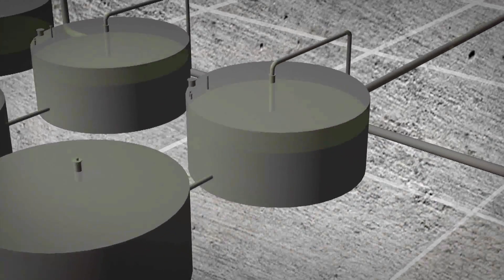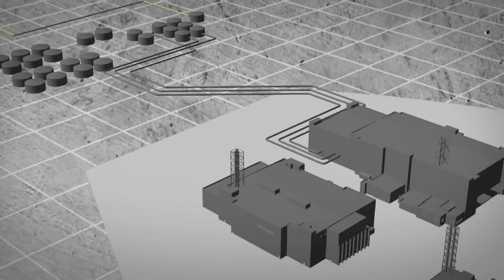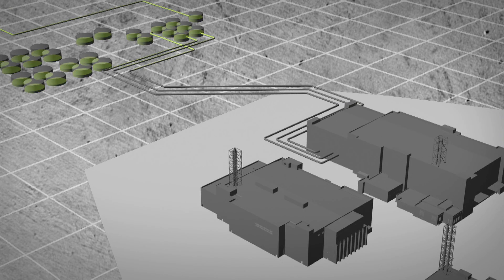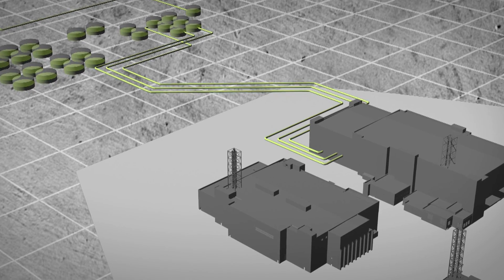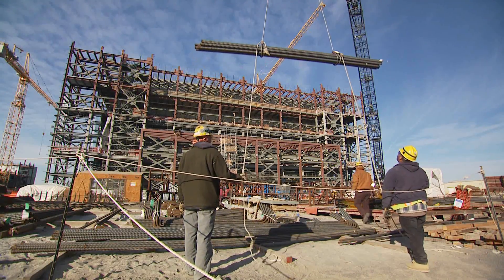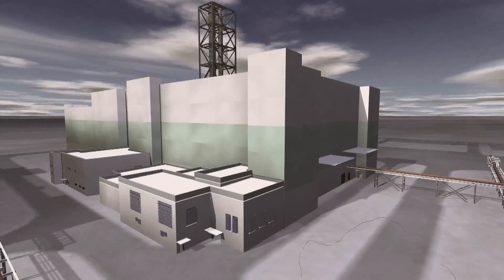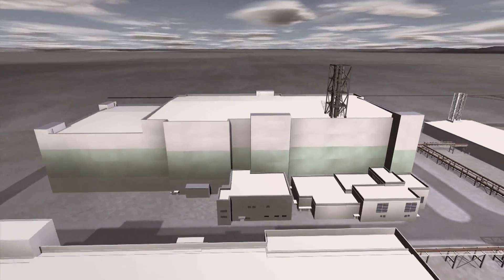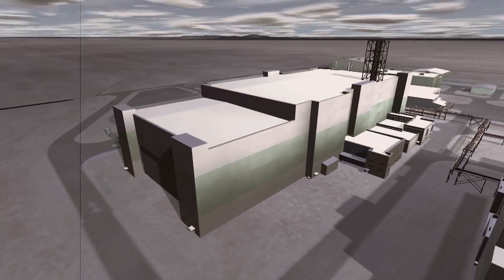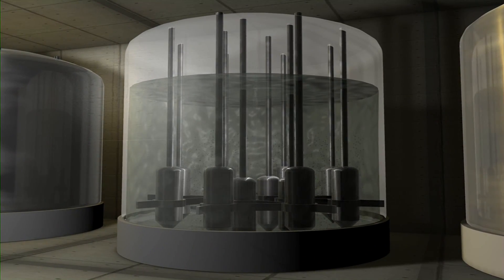The vitrification process will begin with the transfer of tank waste to the 65-acre VIT plant through underground pipes. Hanford engineers are currently focused on building the infrastructure needed to consistently feed the VIT plant large batches of tank waste. The waste is first pumped into the pre-treatment facility, which spans one-and-a-half football fields and reaches 12 stories high. Here, the high-level waste is separated out from the low-activity waste, and the two waste streams are then sent to the appropriate vitrification facilities.